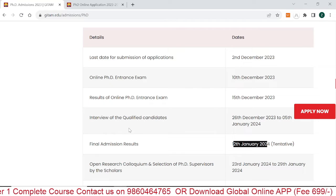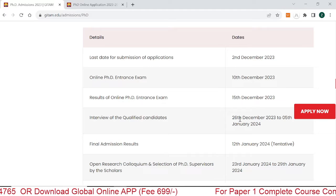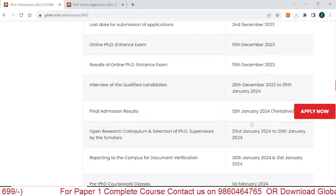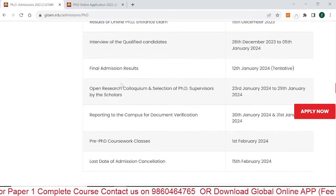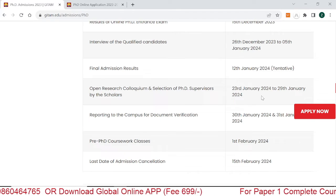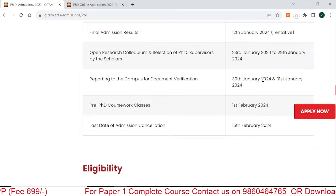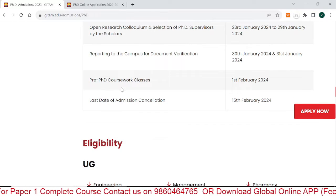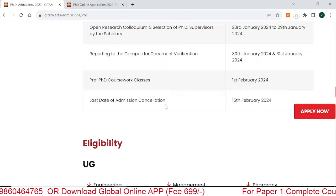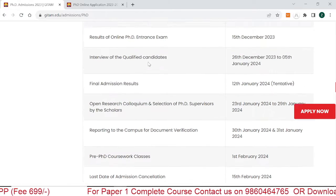The entrance examination result is on 15th December 2023. The interview after qualifying the entrance examination is on 26th December 2023 to 3rd–5th January 2024. The final admission result is 12th January (tentative). Open research curriculum and selection of PhD supervisor is 23rd–29th January 2024. Document verification is 30th–31st January 2024. Pre-PhD coursework classes start from 1st February 2024. The last date for cancellation of admission is 15th February 2024. These are the important dates you have to mark.